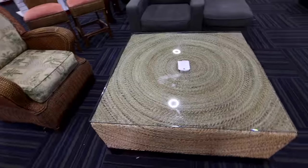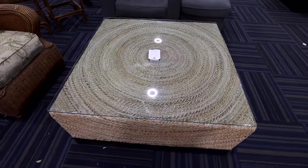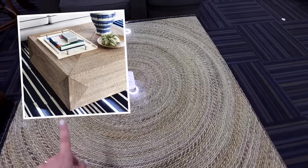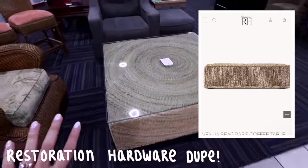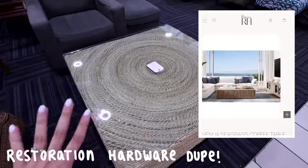Let me show you what I'm finding. You guys see this table over here? I am absolutely obsessed with the circle swirls on it. I feel like if I had a bigger living room and wanted a really huge coffee table, this is something that would add a ton of character — very coastal vibes too.